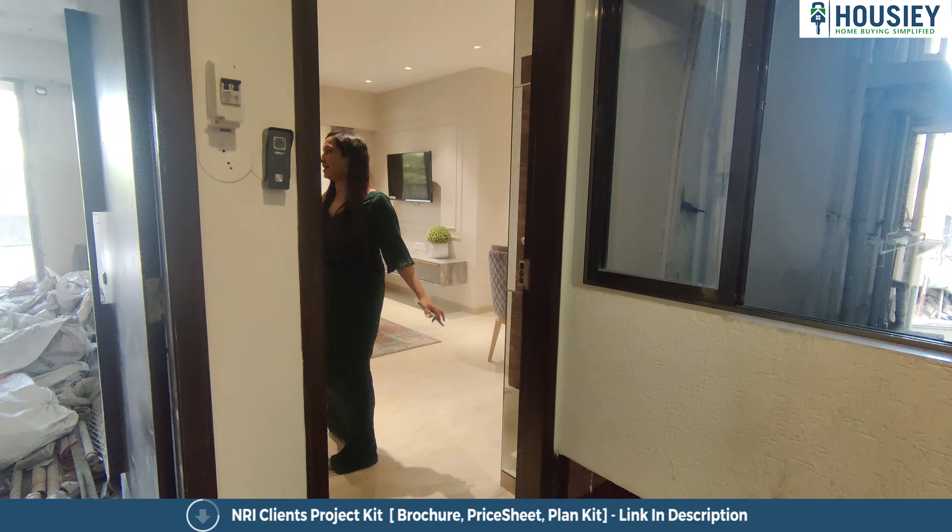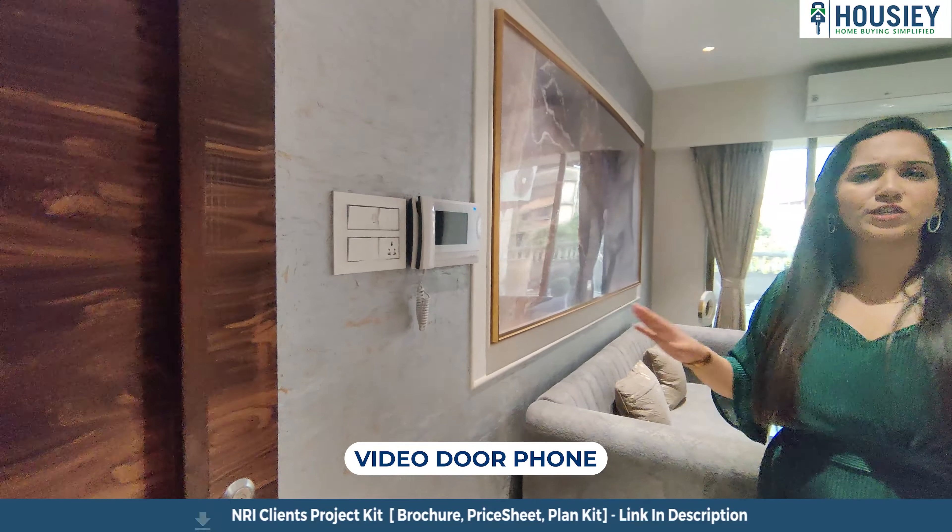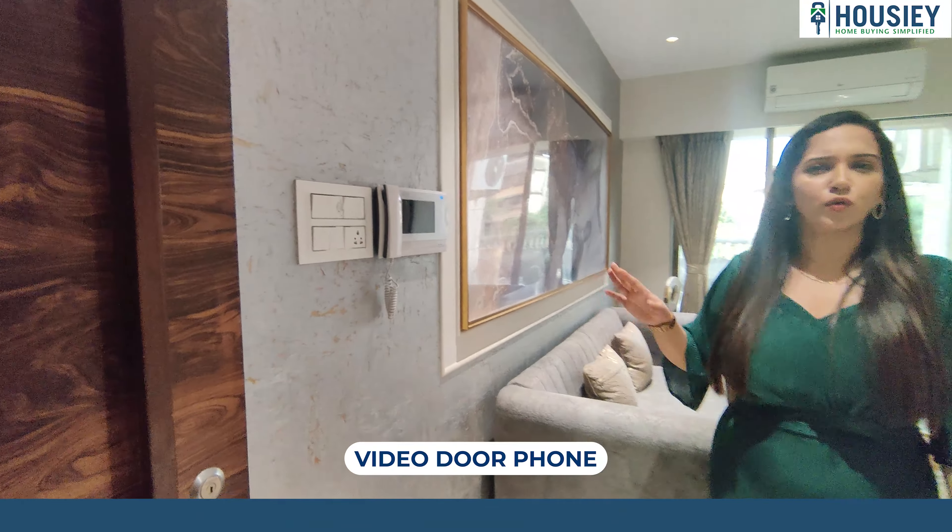As we come inside, here is a video door phone and intercom facility as well — so for security, you don't need to worry at all. And this is the beautiful living room, as you can see here — it's a different section.